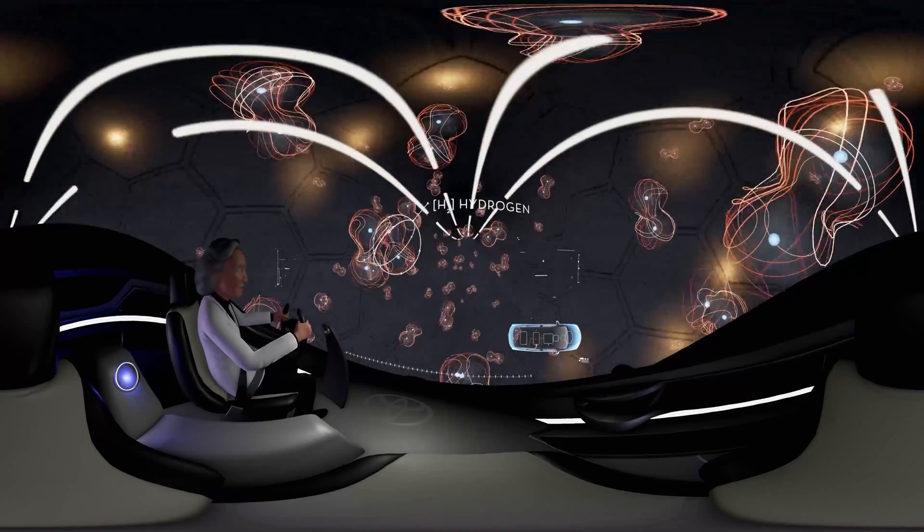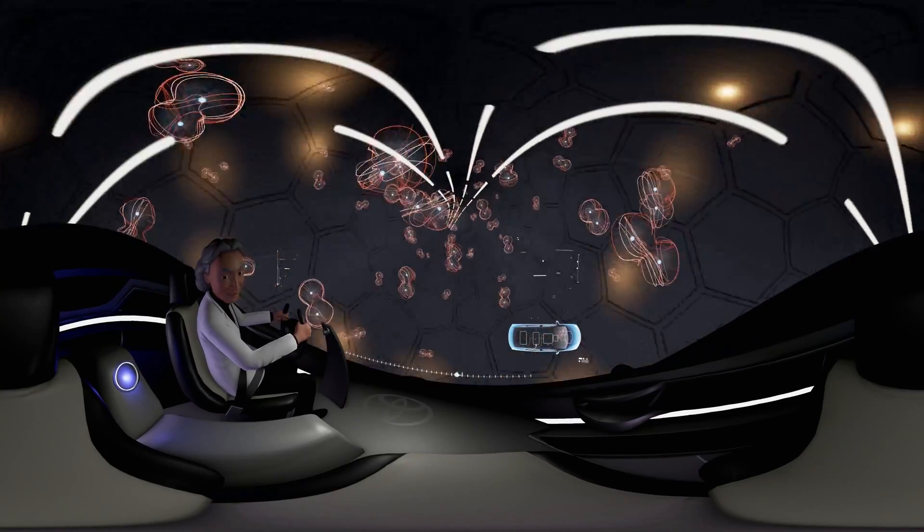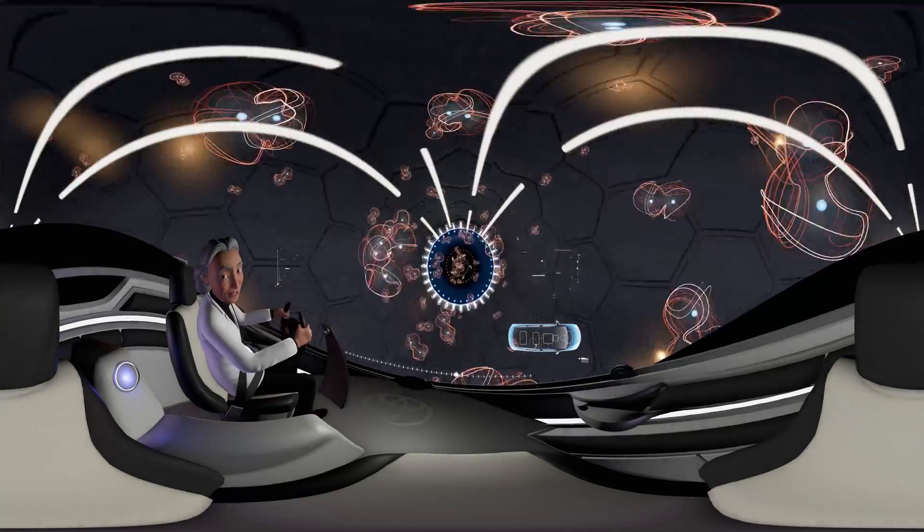We're traveling with hydrogen, covering a vast distance at great speed — over 1,200 millimeters per second. Well, distance, like all things, is relative.